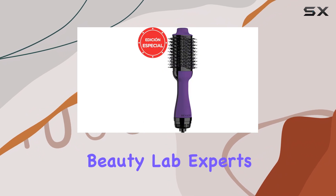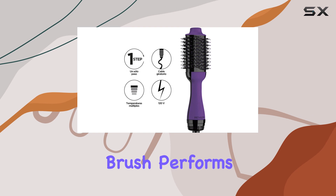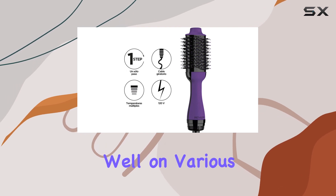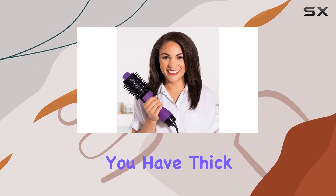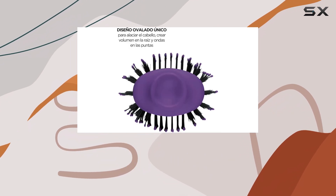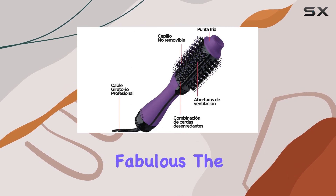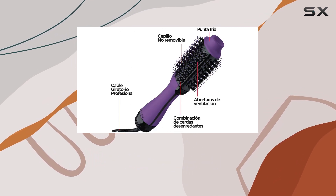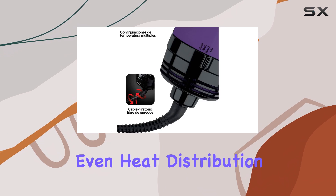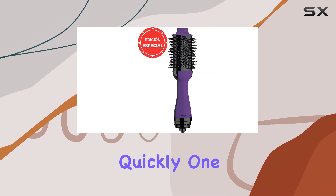According to beauty lab experts who have tested the Revlon One-Step, this blow dryer brush performs exceptionally well on various hair types. Whether you have thick, curly locks or fine, straight strands, the powerful drying and styling capabilities will leave your hair looking fabulous. The airflow is consistent, providing even heat distribution that helps reduce damage while ensuring that your hair dries quickly.